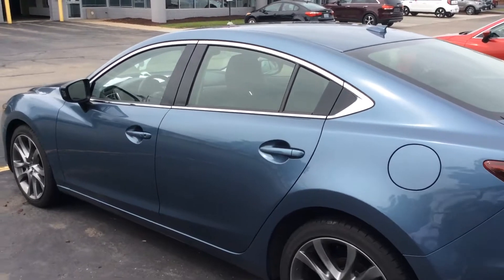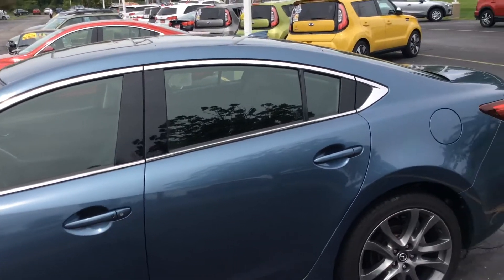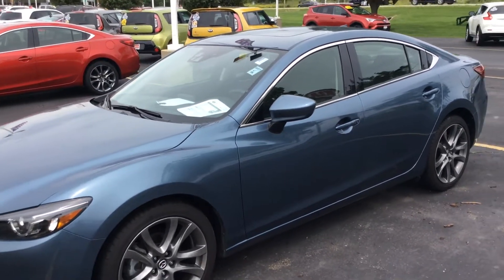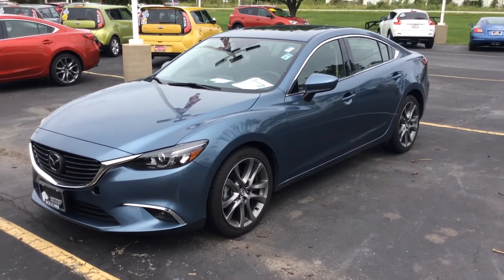We've had quite a few people looking at both of these cars, and it will not last long. I'm looking forward to seeing you at 2:30. If for some reason you can't make it at 2:30, just give me a call. Our number at the store is 262-886-2886. Ask for Scott Westbrook. Thanks for watching.